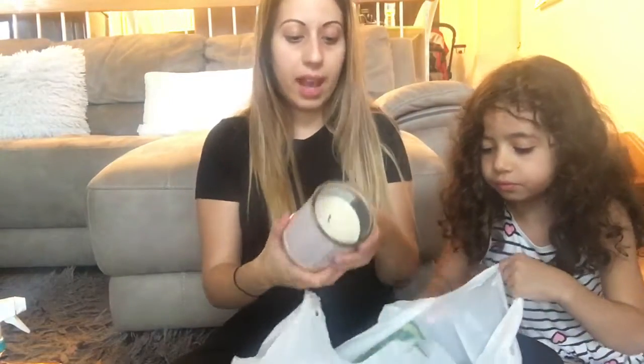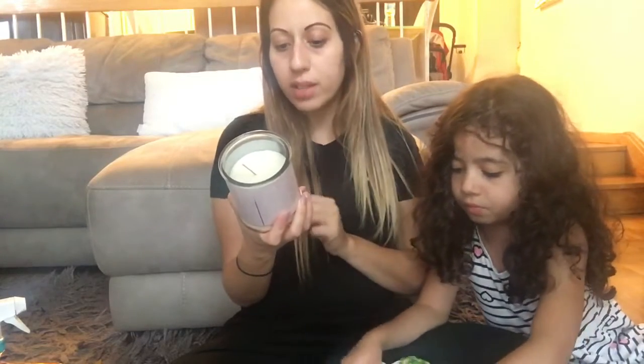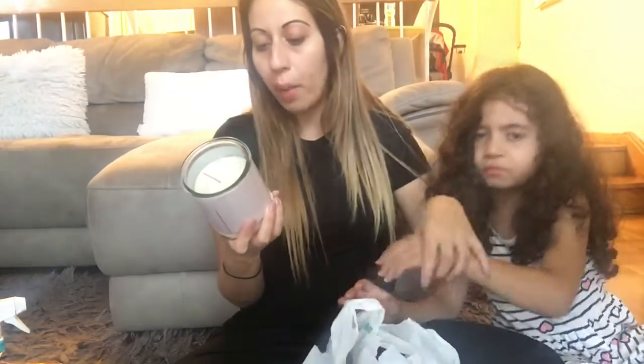I also saw this candle and it smells absolutely delicious. It's from Brookside Candle and it's the Grandma's Sugar Cookies scent. This was only $3, and for the size and the smell I was like I have to try this.